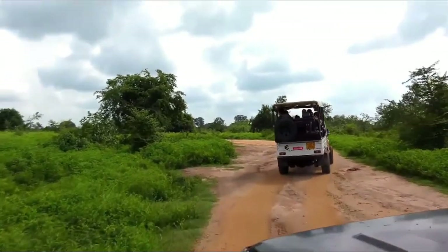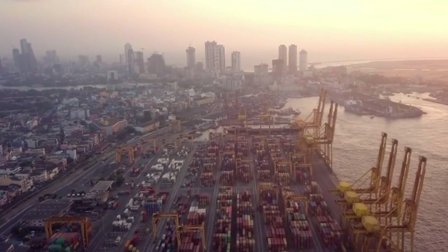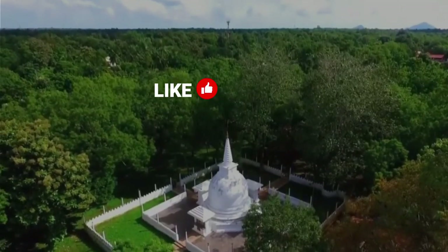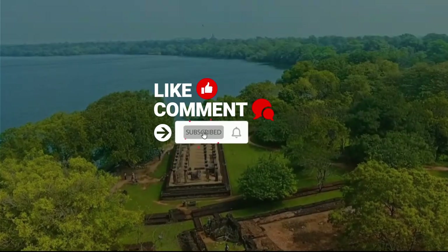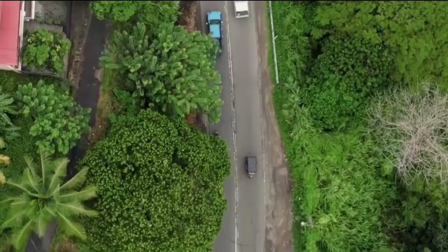With incredible outdoor landscapes and safari experiences, Sri Lanka is a country that just can't be afforded to miss, and it should be clear by now — it's a beach lover's paradise. Give a like to this video and let us know in the comments which place you found the most interesting. Press the subscribe button if you're not subscribed yet and stay tuned for our next video. Until then, take care.